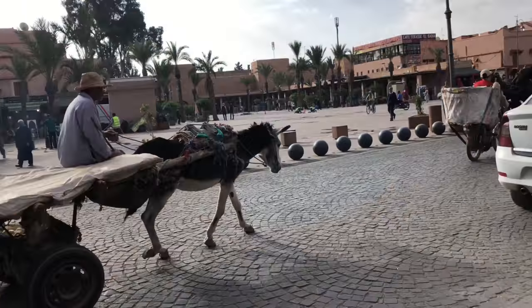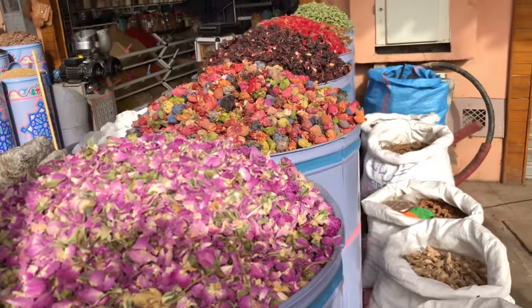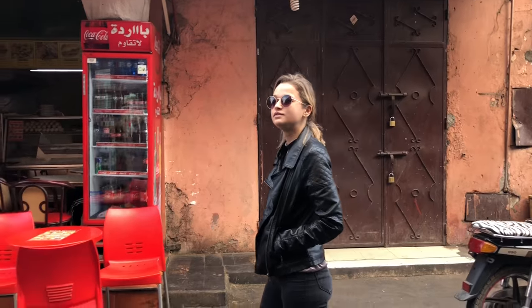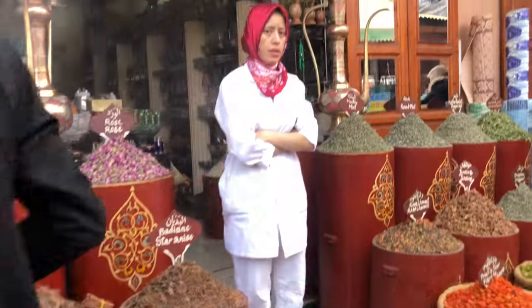The heartbeat of Marrakech is undoubtedly the souks or markets of the Medina in the Old City — the biggest in all of Morocco. They are a honeycomb of alleyways where all five senses are alive. Here, merchants sell everything from tea, incense, coffee and desserts.